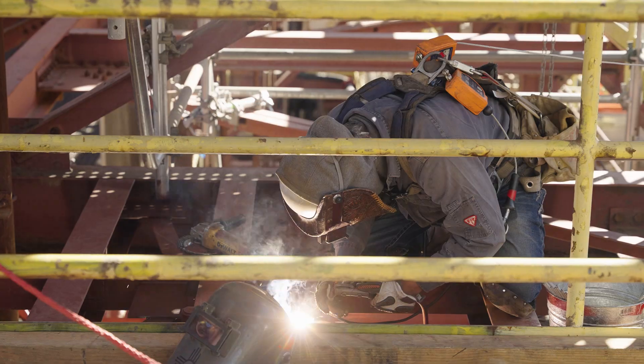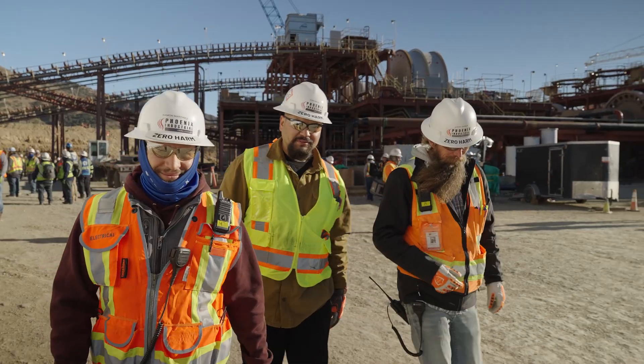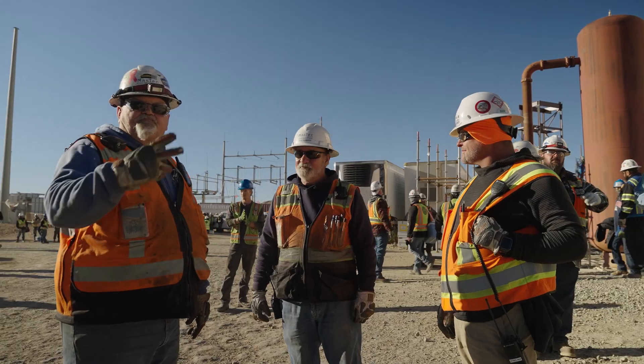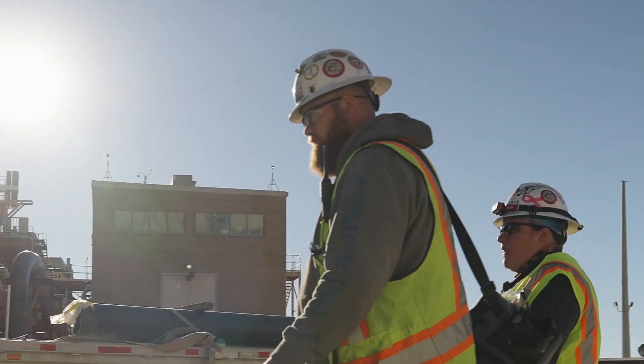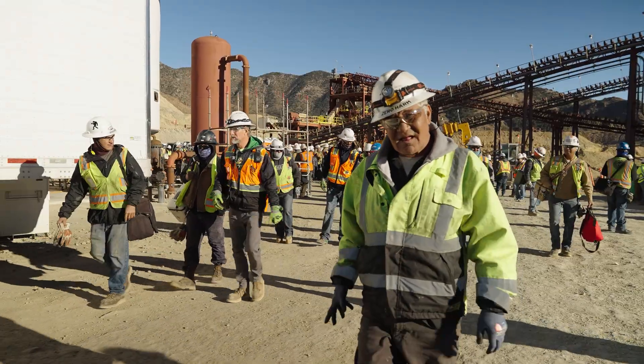The client relationship to DRA here is what's made this project successful over the last seven years. It's a very open dynamic relationship. The delivery model of the project is what we call an integrated team — there is not a client, an EPCM, and a contract. We are one team.